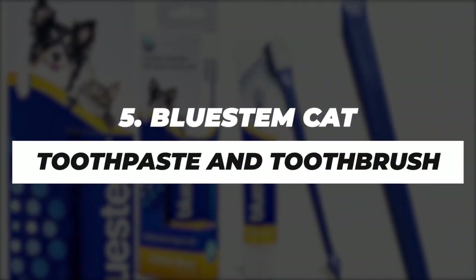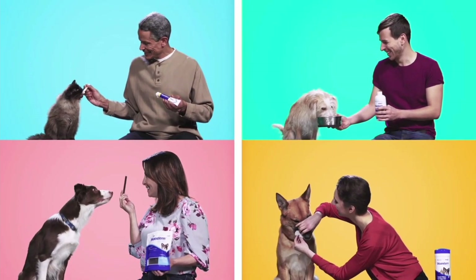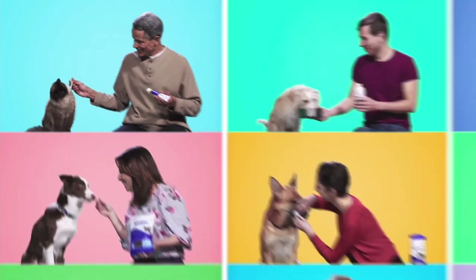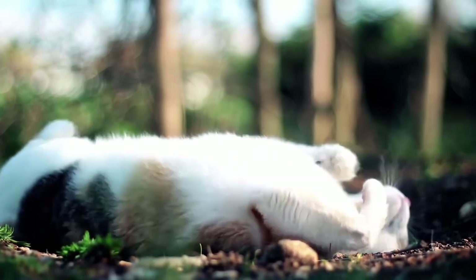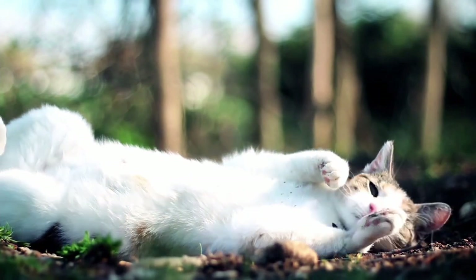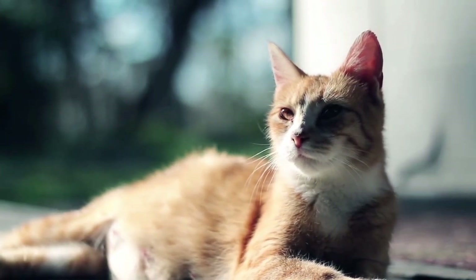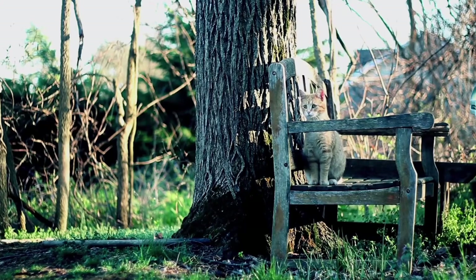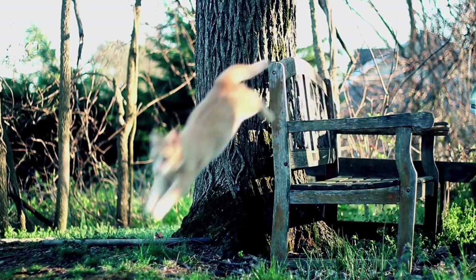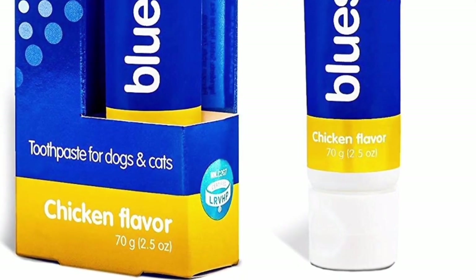Number 5. Bluestem Cat Toothpaste and Toothbrush. The Bluestem toothpaste is an excellent pet care oral package. This product comes in a kit complete with a toothbrush. One of the key features of this product is the patented Cotif Plus technology, which helps fight plaque and tartar buildup and freshens breath. The cat toothpaste in the oral care kit is made from food-grade, perfectly safe ingredients that are naturally antibacterial and safe for cats. And apparently, kitties just can't get enough of the delicious chicken flavor of the toothpaste.